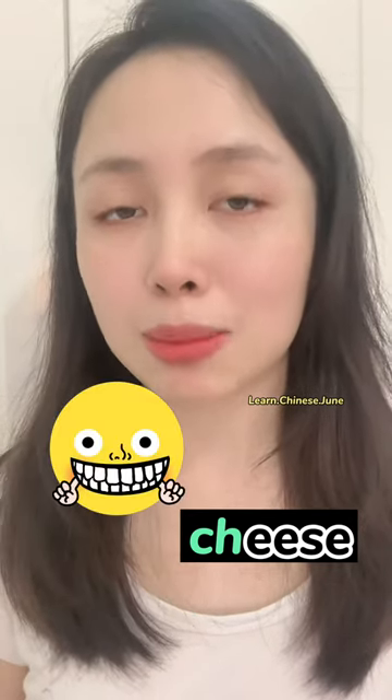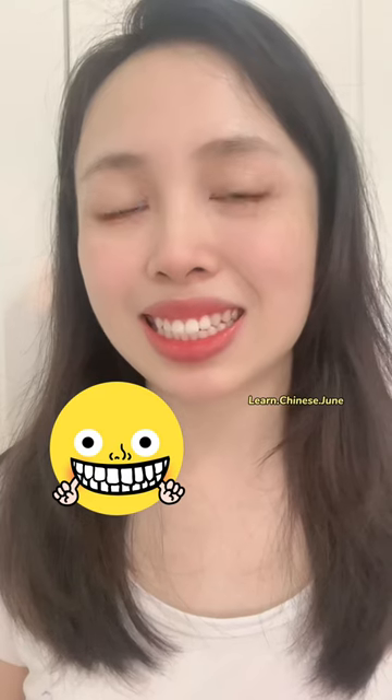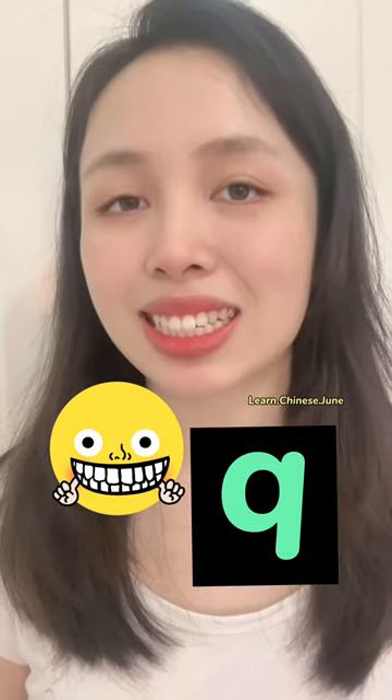The Chinese pinyin 'qi' sound is more like 'khi' in English — like when you say 'cheese' but with a big smile. Practice: qi, qi, qi — cheat!